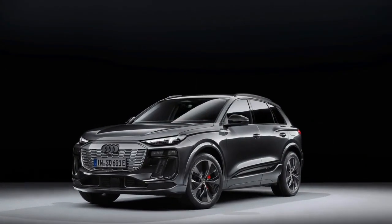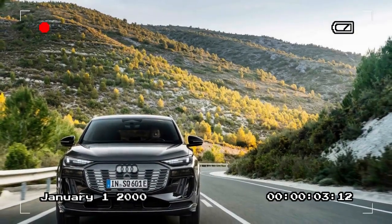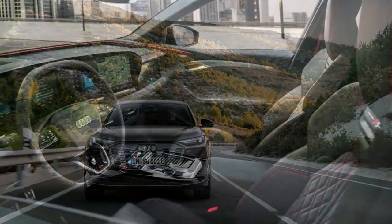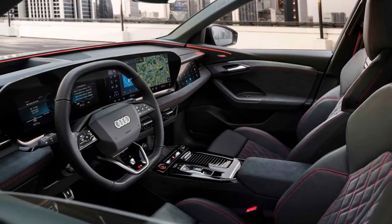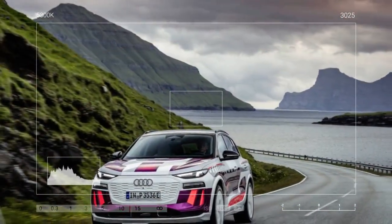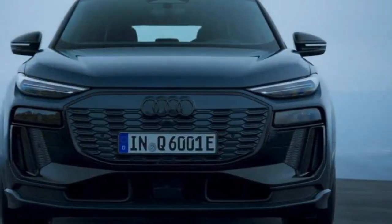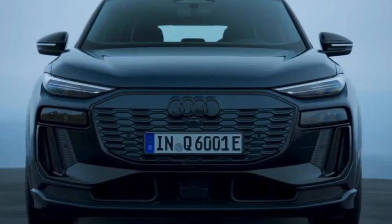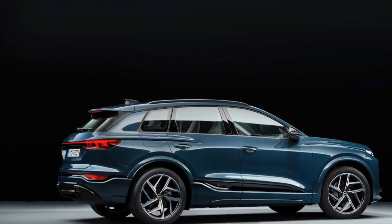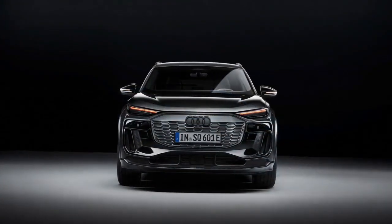Audi says that 95% of the braking in the Q6 models is handled by the motors, which can capture up to 0.25G of deceleration. Even when you press down on the brake pedal, it's using both motors to slow down the car first before the friction brakes get called to action. Audi offers up to five regenerative braking settings that cast the widest net over possible EV adopters. I prefer B mode in the console gear selector — it enables one-pedal driving where stopping is a matter of feathering the accelerator, and once at a full stop it doesn't creep forward. My co-driver didn't like the abruptness of it.